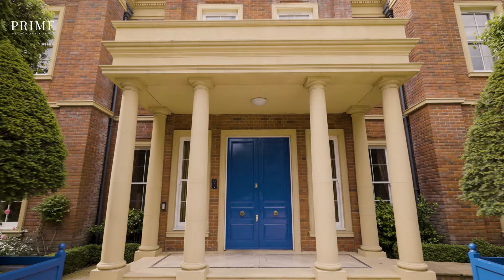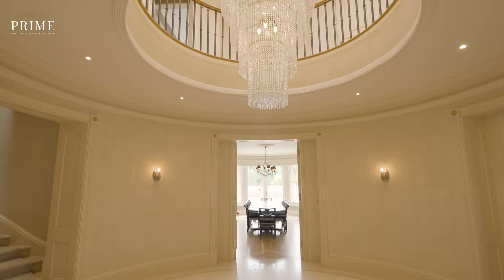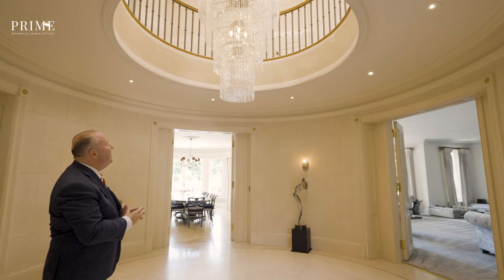Welcome to St. George's Hill House. The quality and attention to detail in this home really is second to none. Just take a look at this cylindrical reception hall with its most amazing round galleried landing and fantastic chandelier, and look at these double doors through to the principal reception rooms.